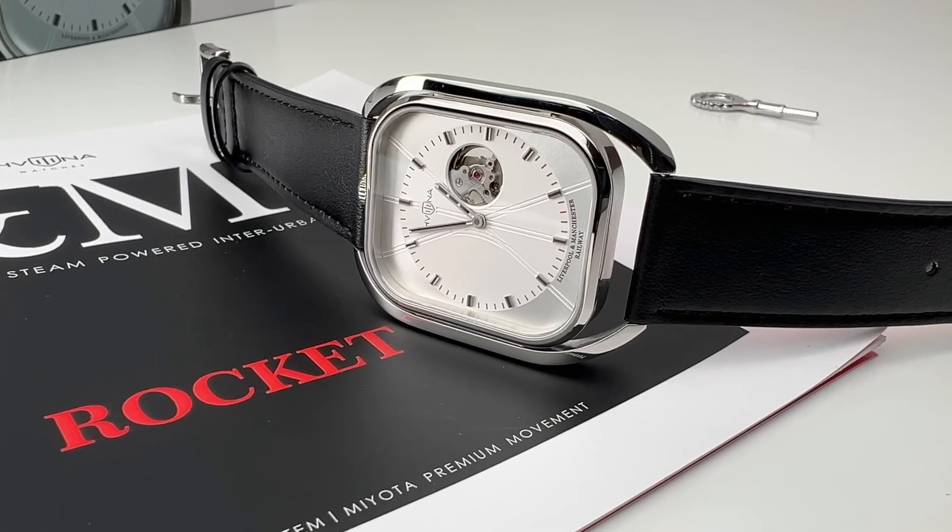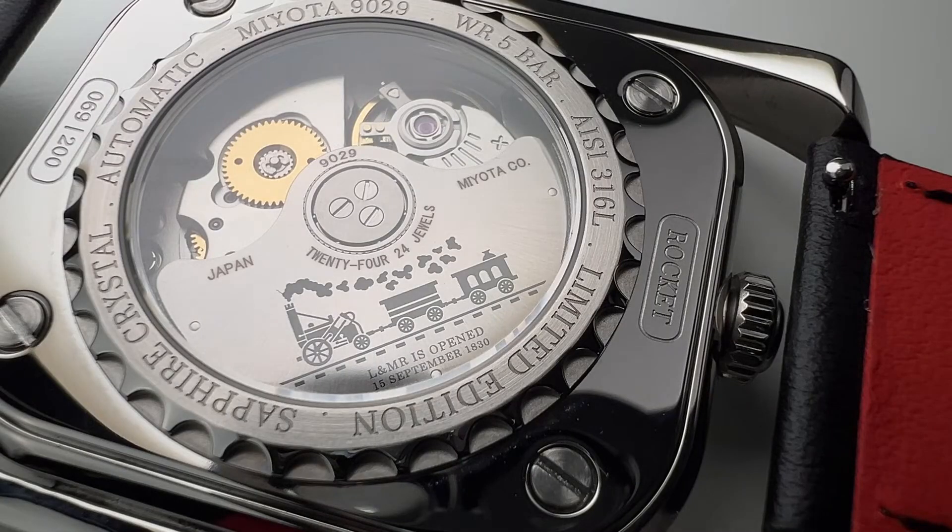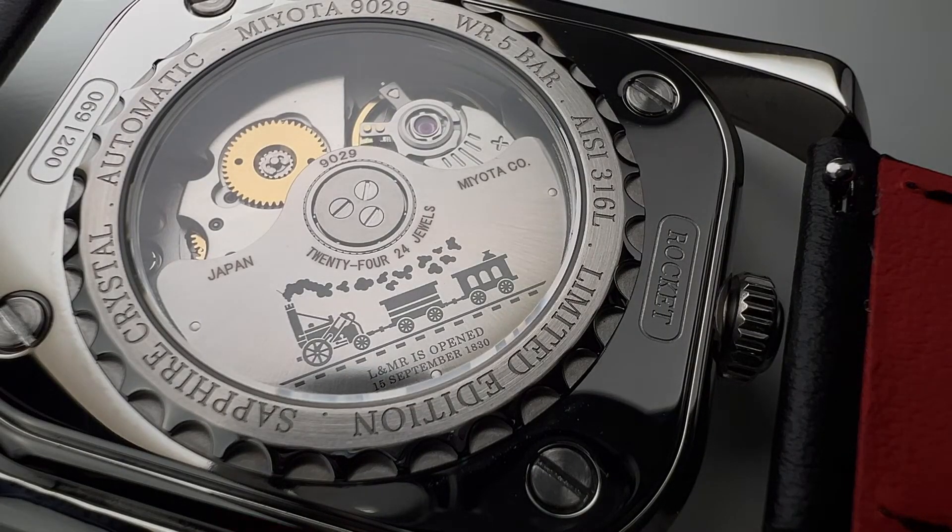Belarusian watch brand Kavalina continues to delight its fans. Hi friends, I'm Victor, you're on the ProWatch channel. Today we have a new model from the Belarusian brand Kavalina.